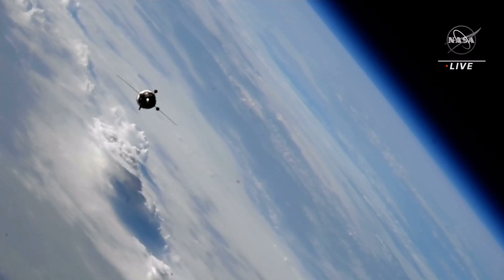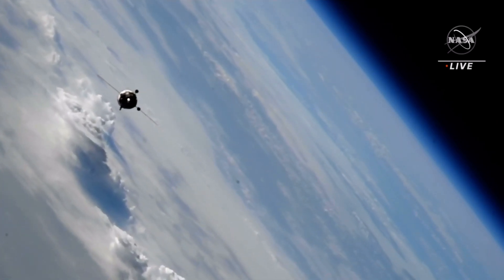We are about to initiate the fly-around of the station at a distance of 400 meters.